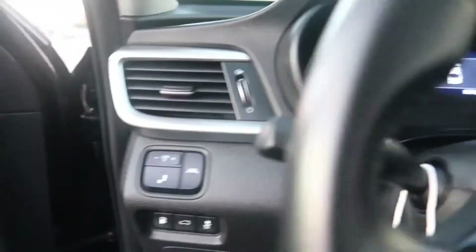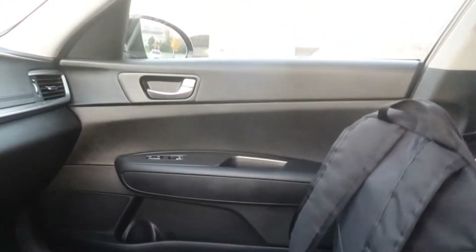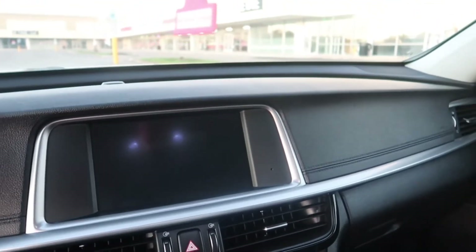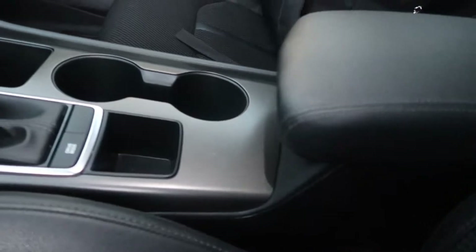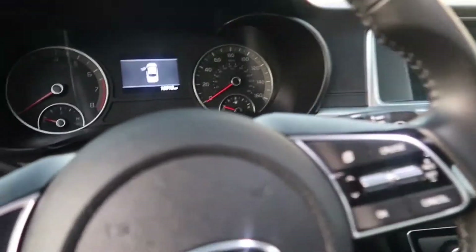It's got push-to-start, keyless entry, WeatherTech floor mats, 18,913 miles, lane departure warning, blind spot monitoring, the big screen, double panoramic sunroof. The only thing it doesn't have is heated seats, but you've got the sunroof and Apple CarPlay. Two cup holders, drive modes — sport, eco, and comfort.